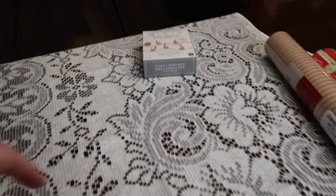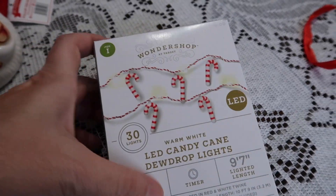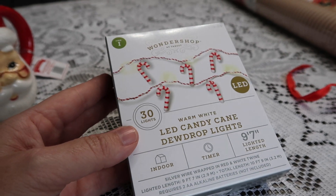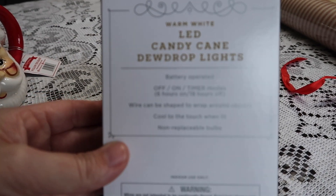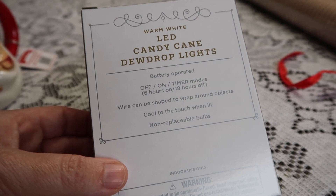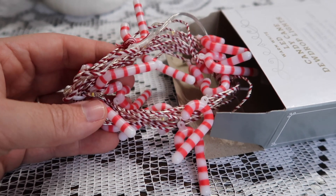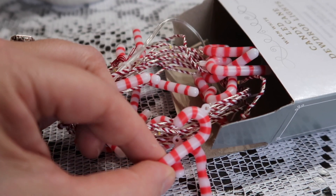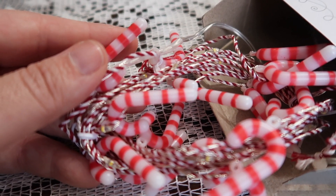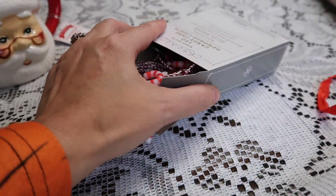The last thing I have for you today are these lights right here. These came from the Wonder Shop at Target and were a little pricey at $10, but they are really nice — warm white LED candy cane lights. What I like about them is the timer: on for 6 hours and off for 18. I think these have a really vintage vibe with the candy canes and the paper. I want to do some candy canes on my tree, and even the detailing of the wiring is really cute. These were $10 from the Wonder Shop at Target.